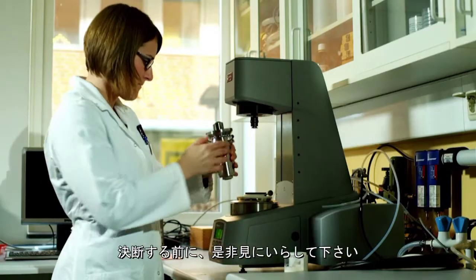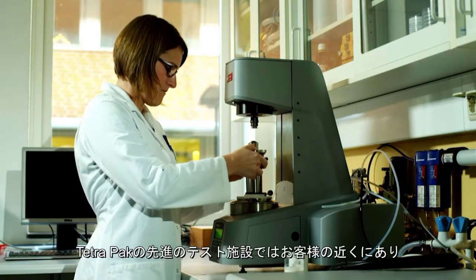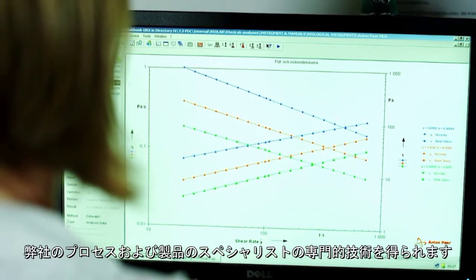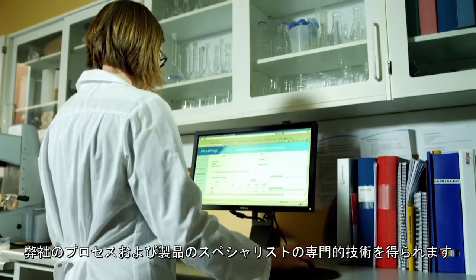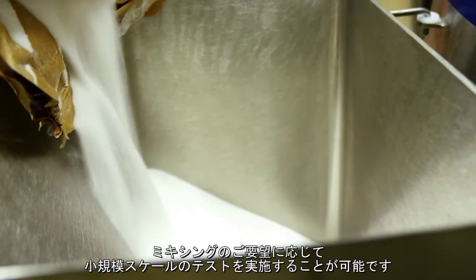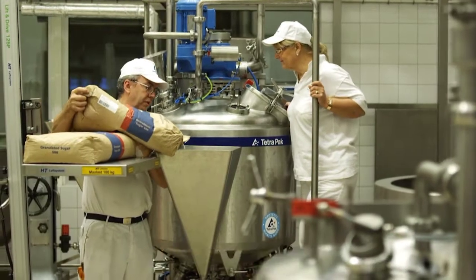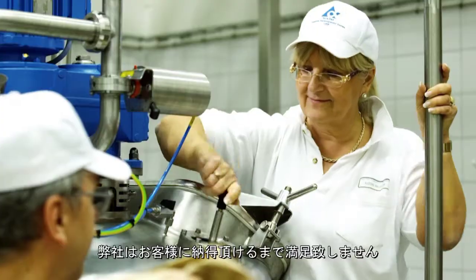Before making a decision, come and see for yourself. In Tetra Pak's advanced test facilities located near you, you can take advantage of the expertise of our process and product specialists. Here you can execute small scale tests of your mixing requirements and we are not satisfied until you are.